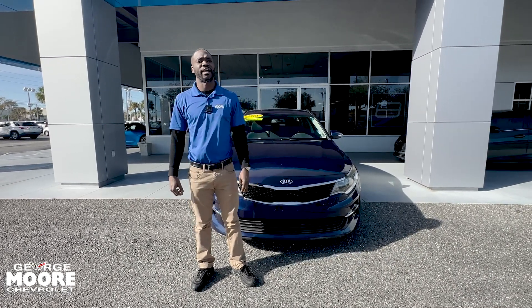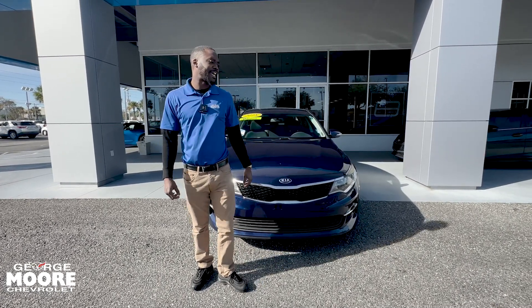Hey guys, it's Sammy Crawford here at George Moore Chevrolet, and today I'll be bringing you the 2018 Kia Optima.